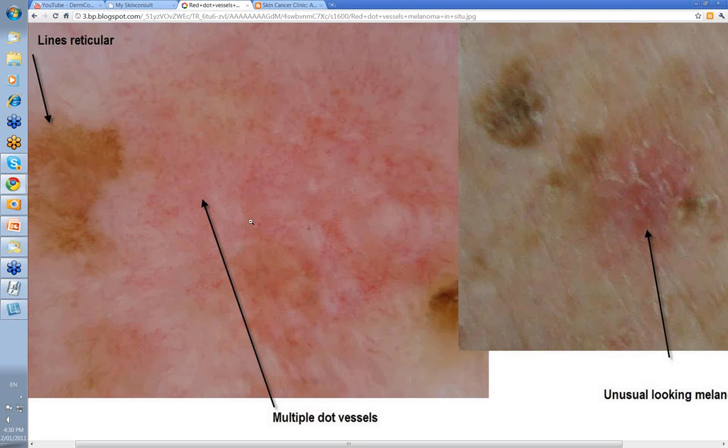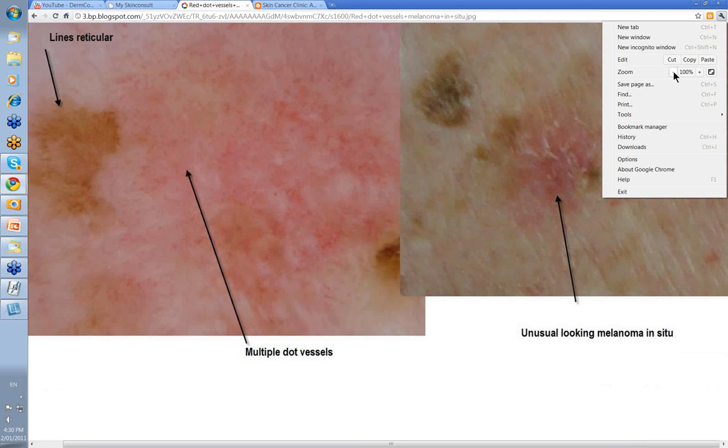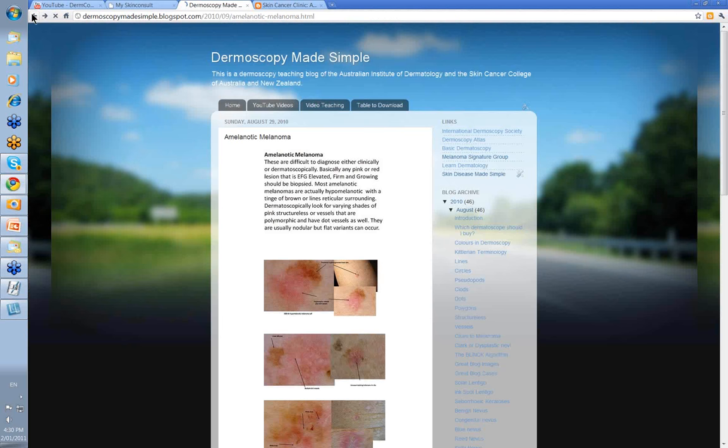I thought this was polymorphic. If it had been SCC in situ, I would have expected a whole lot of either dot or coiled vessels. This little bit here was lines reticular — whereas this bit down here was in fact part of a seborrheic keratosis. So this again was an amelanotic melanoma. This person had another melanoma, an in situ melanoma but a more conventional one, quite close to where this one was on the back.